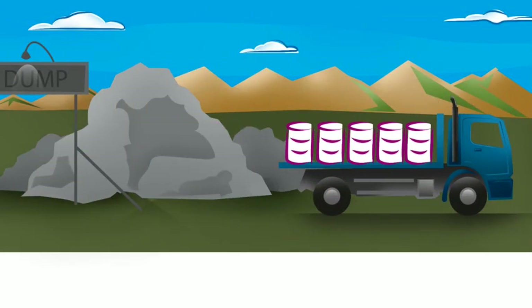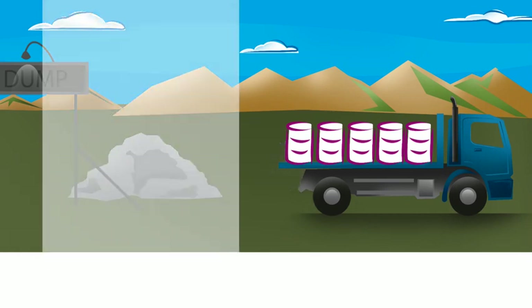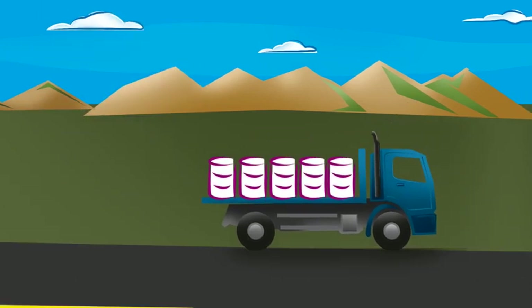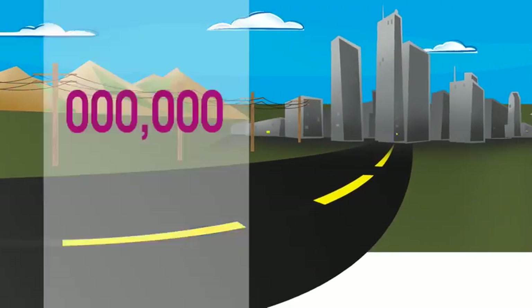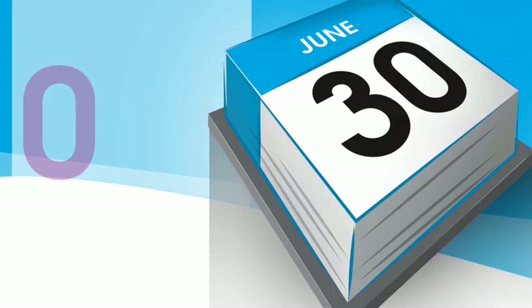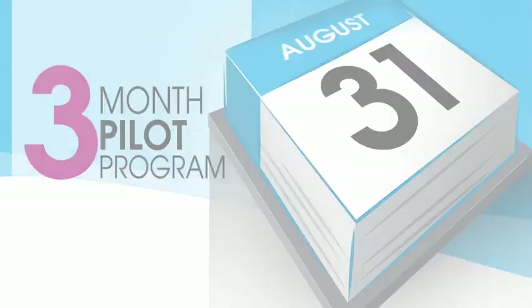In Citrus Heights, if everyone participates over the three-month pilot program, the use of energy bags could divert more than 235 tons of non-recycled plastics out of landfills. And those diverted plastics can be converted into more than 40,000 gallons of synthetic fuel oil, or an equivalent of some 600,000 kilowatt hours of electricity. And that's just three months — just six collection cycles — if everyone participates.